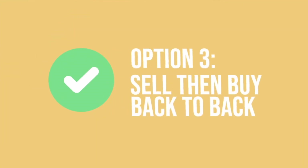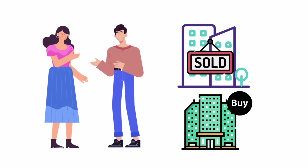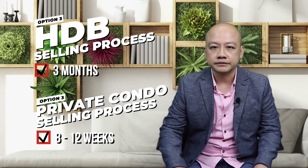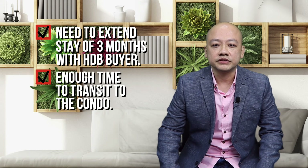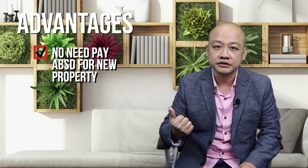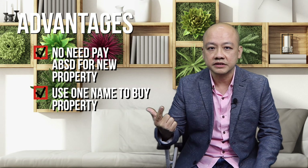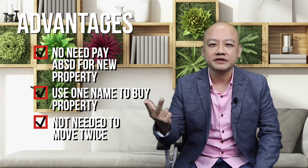Option 3: Sell, then buy back to back. Jonathan and Ariel sell their HDB flat and buy the condo, giving them a small window of time to renovate the condo as required. The advantages of this option: Number 1, the couple do not have to pay ABSD for the purchase of the new private property. Number 2, similar to option 2, they too will be able to choose to buy the new private condo in only a single name, freeing the other spouse's name for a possible second property, avoiding ABSD. Number 3, of course, they will save themselves the trouble of moving twice.